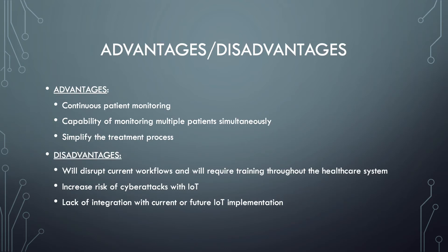There are several advantages and disadvantages of the proposed EPMS system. Advantages include continuous patient monitoring — devices stay with the patient throughout their entire stay. Another advantage is the capability of monitoring multiple patients simultaneously; fewer nurses are able to monitor a greater number of patients across the floor. It can also simplify the treatment process by capturing live, accurate data and documenting it.